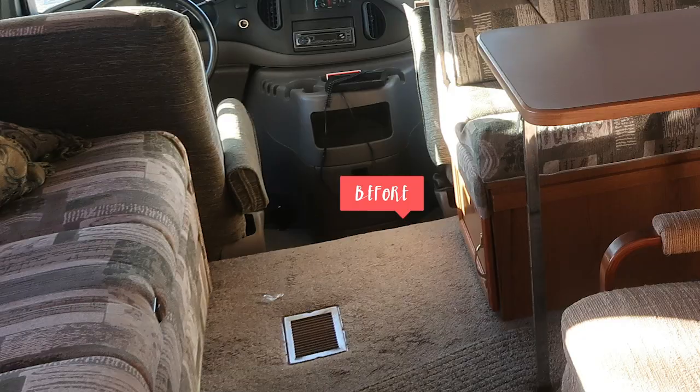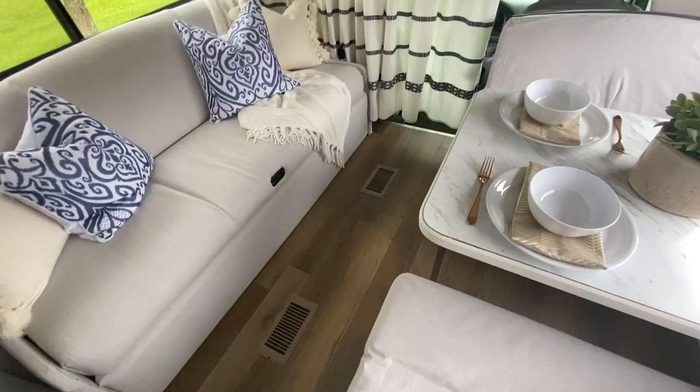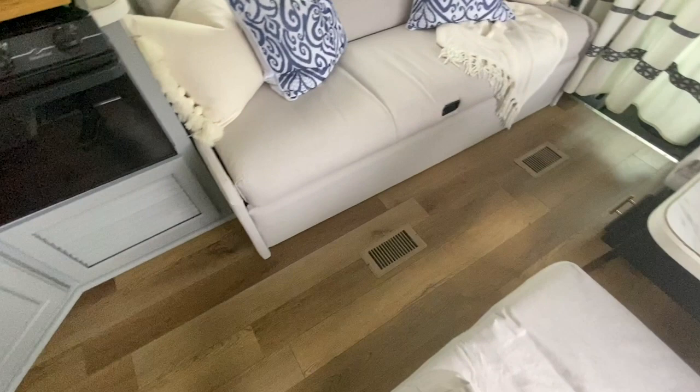Originally in this space we had horrible green carpet — that was the first thing to go. We replaced it with a nice wood laminate from Lowe's. It really didn't take us that long to put in place and it was fairly inexpensive. We ended up using about seven boxes for our RV.